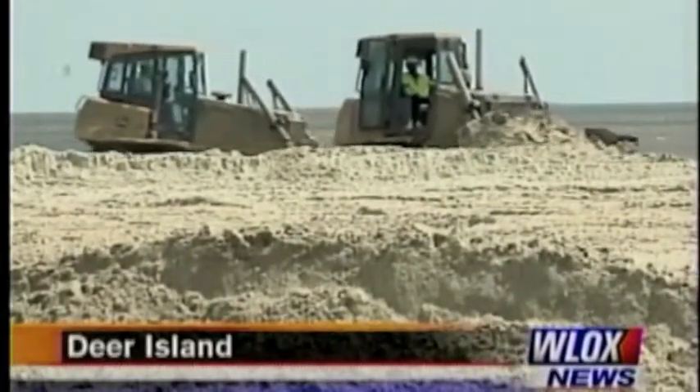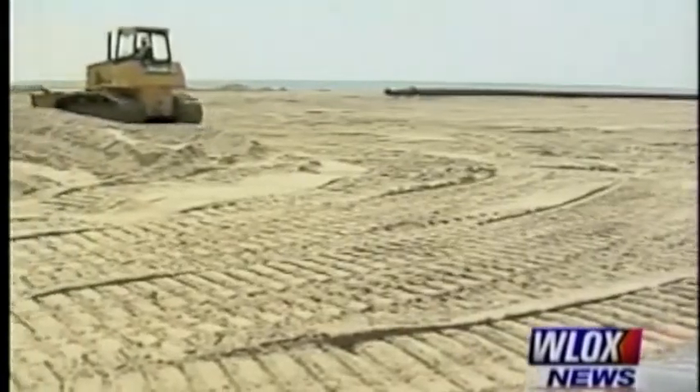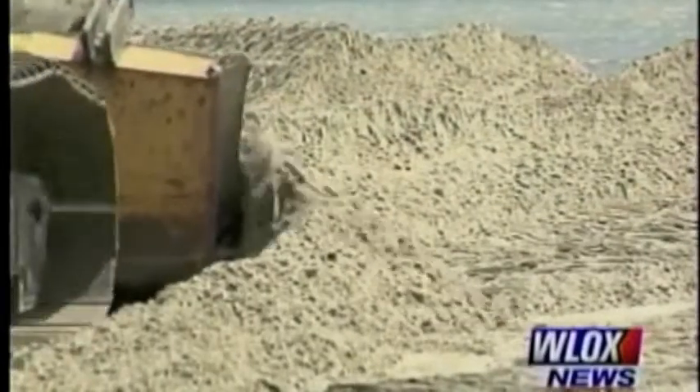They're moving probably the equivalent of about 150 to 200 dump truck loads of sand every day, and they work 24 hours a day. All day, all night, workers dredge sand from the channels and pump it onto Deer Island, piecing together the island.